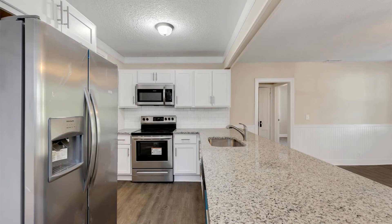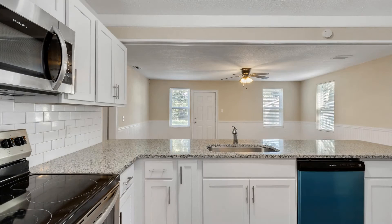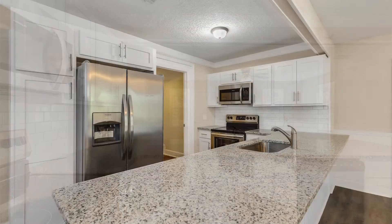The new kitchen has plenty of cabinets for storage and countertops for workspace. It also comes equipped with stainless steel appliances.